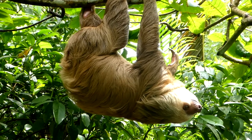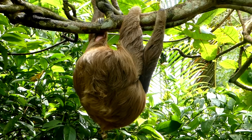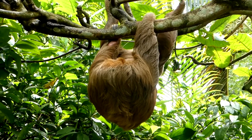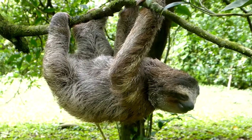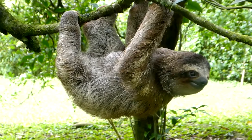The two-toed sloth has two toes on its front feet and three toes on its back feet. And the three-toed sloth has three toes on its front and back feet.